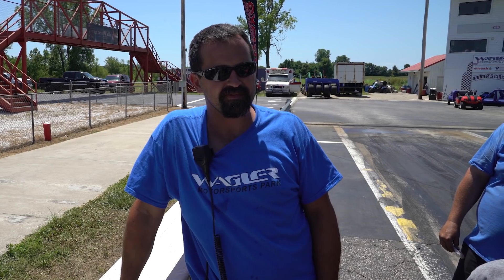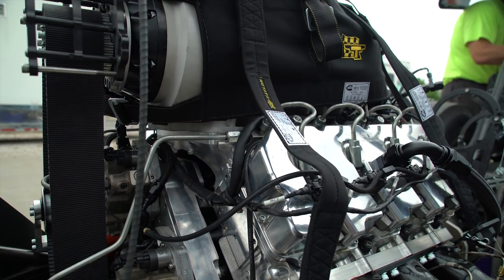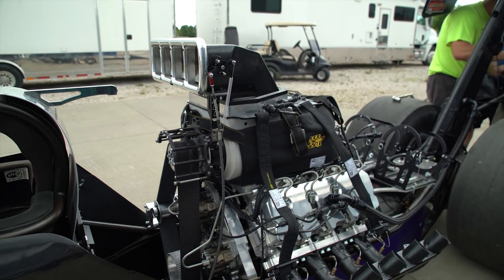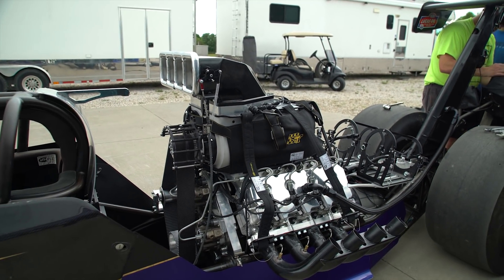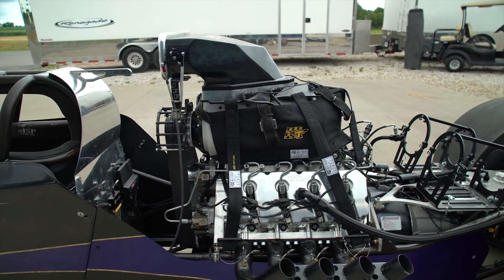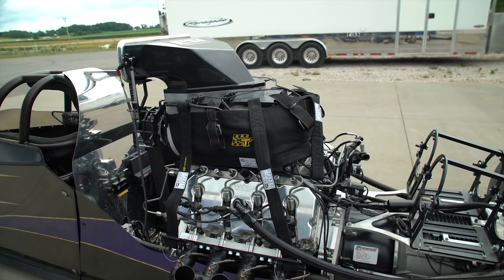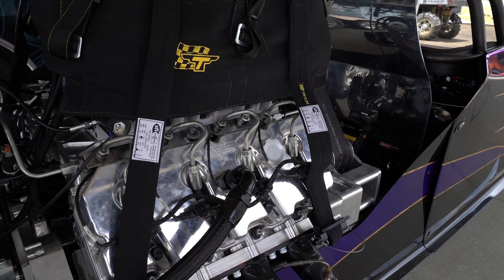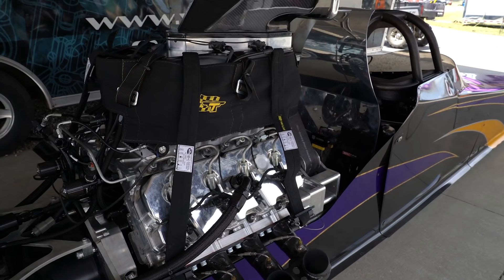Water meth has to go through the blower. We're running billet atomizers and a 50-50 mixture of methanol and water just to cool the blower so the screw blower stays cool. Usually on an alcohol engine they're running all the fuel through the blower, but we're not — we're direct injecting it.